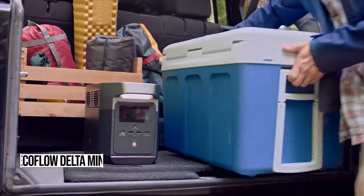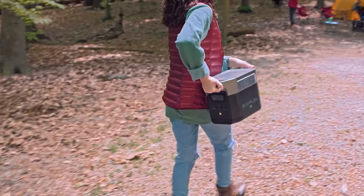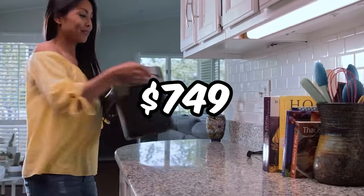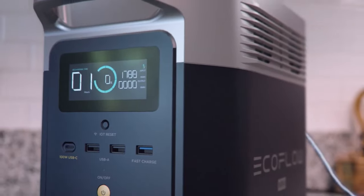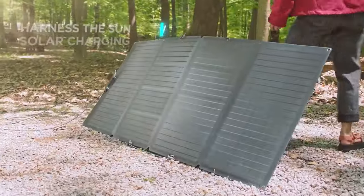Let's talk camping essentials without the glitz. With solar panels and portable power stations, battery worries are a thing of the past. Check out this gem on sale for $749. It's the perfect blend of functionality, capacity, and affordability. Even on cloudy days, you'll breeze through weekends with its solar charging option. Say hello to hassle-free camping and goodbye to power struggles.